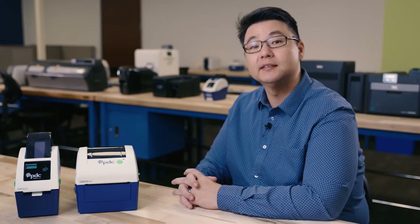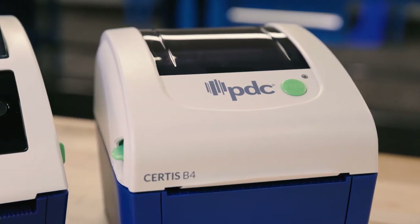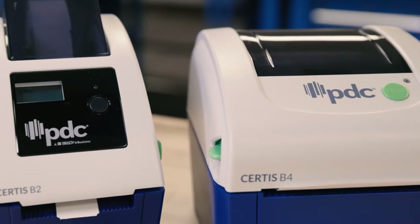Thermal printers have long been the standard for lab and pharmacy labels, as those are high volume applications. Now hospitals are quickly realizing the benefits of using thermal printing for patient identification wristbands as well. Today I'll go over some of the benefits of switching from laser printing to thermal printing.